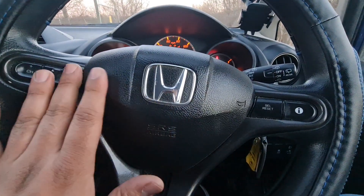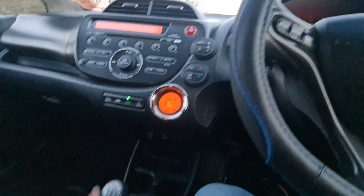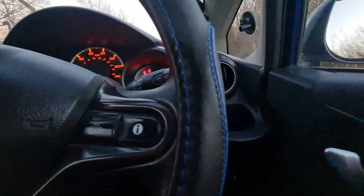Got some controlling system here — temperature, AC, cooler, everything's working as well. And everything is electric adjustment: mirrors to the front and the back.